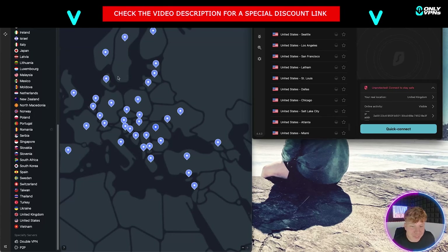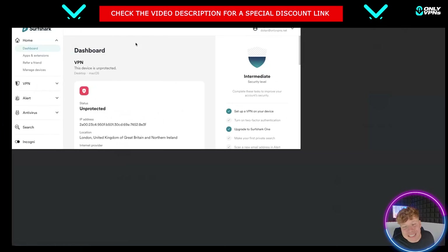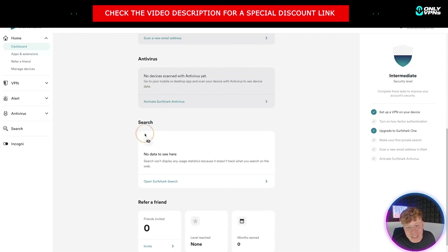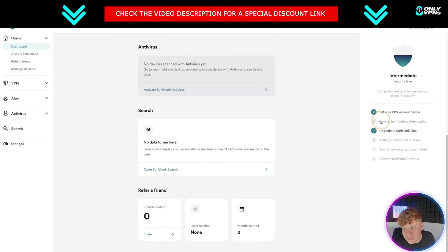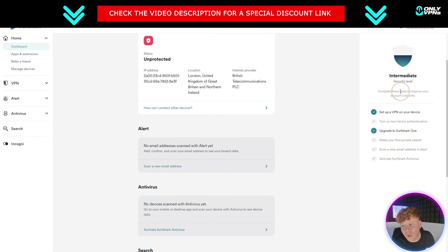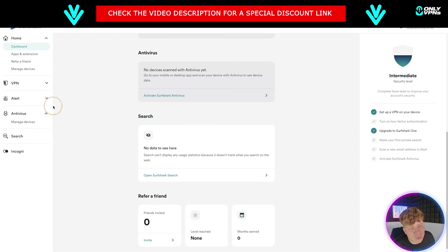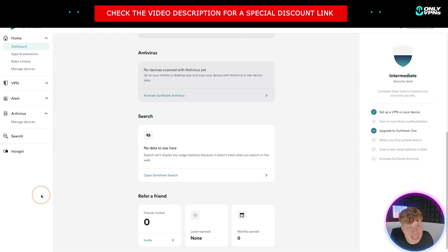Talking about security: Surfshark updates every single time they need to — it's automatic. You can look through the dashboard and see the antivirus options, turn active antivirus on, enable two-factor authentication, run a private search scan. It takes you through all the different security levels, super easy. You can go along the dashboard to all the different ones. I give a massive well done to Surfshark — their security is on point.